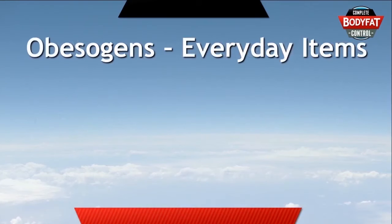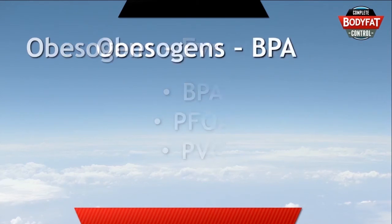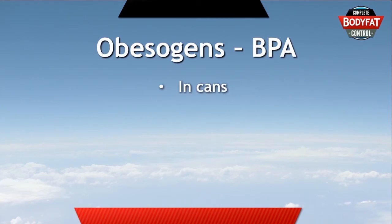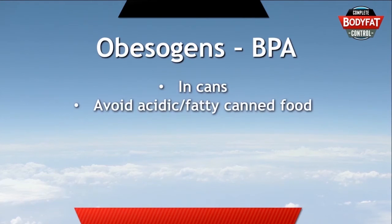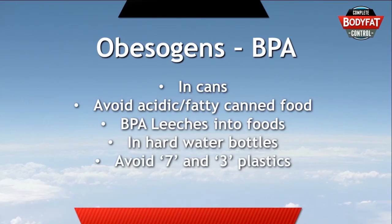The last place to watch out for obesogens is in everyday items. There are a few different chemicals called BPA, PFOA, and PVC. BPA can be found in cans — the worst foods to buy in cans are acidic and fatty foods. Things like canned tomatoes and canned fatty fish like salmon tend to have more BPA that leaches into the food. BPA is also in some hard water bottles, so avoid plastic numbers 7 and 3, which you can find in a little triangular symbol on the bottom of those containers.